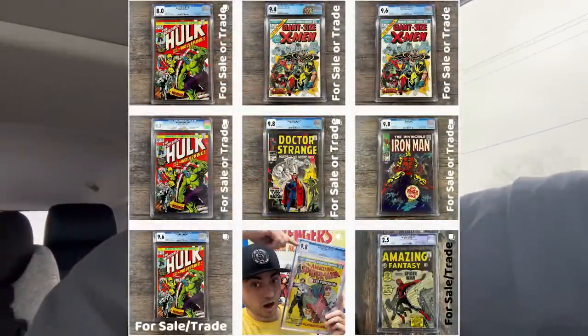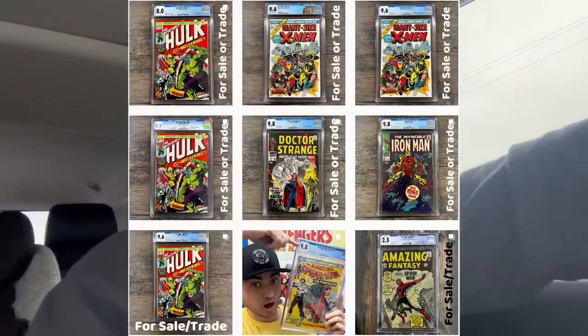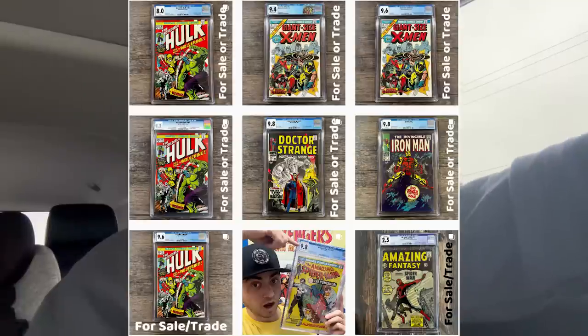Follow me on Instagram if you're interested in trades for grails. I have a bunch of new grails that have been listed, and if you're interested in consolidating your collection to one mega grail, make sure you're following me over there on Instagram and have a list ready to go of slabs that you have available for trade.